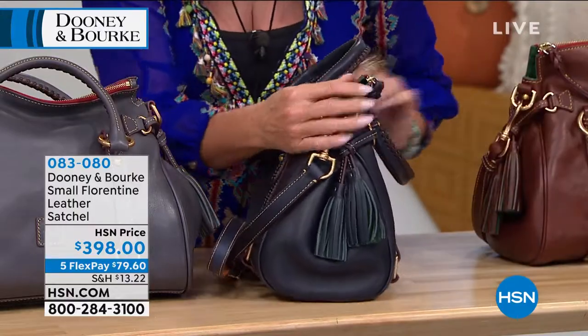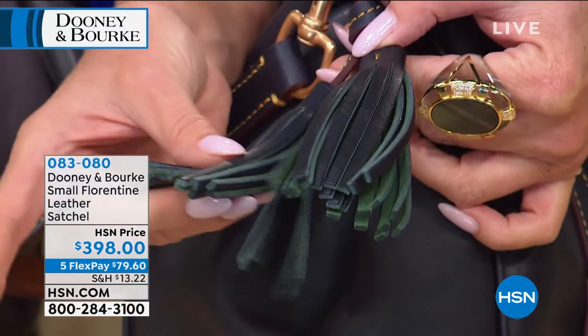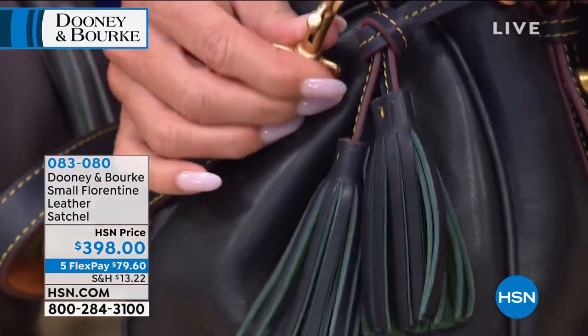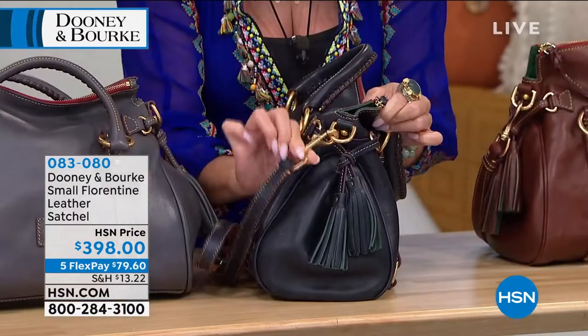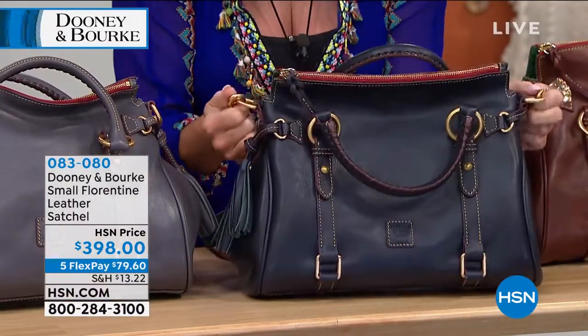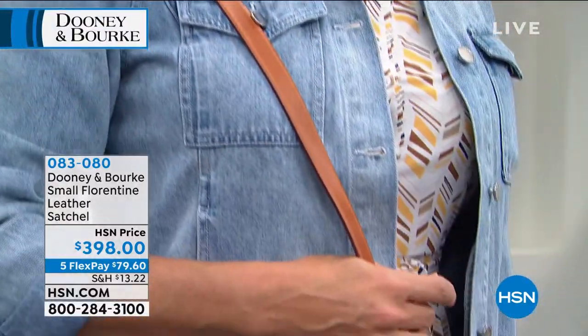And there are those little double tassels on each side. Everything — cut, sewn, everything by hand. The hardware — you can feel it by its weight. It's substantial. It's never going to rust or chip or anything like that. It's like a win-win, no doubt about it.